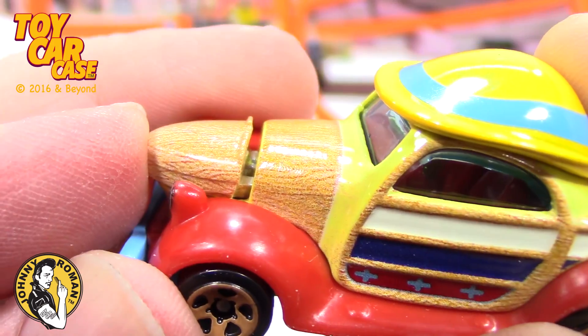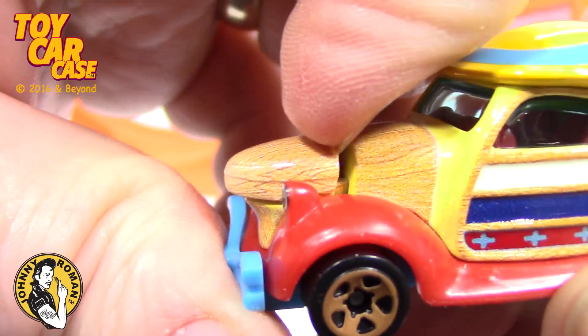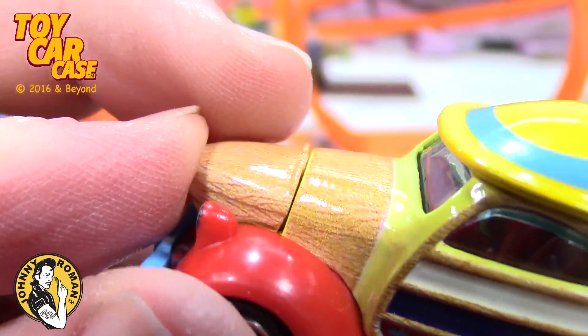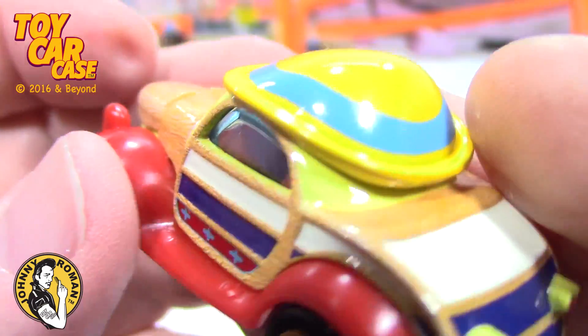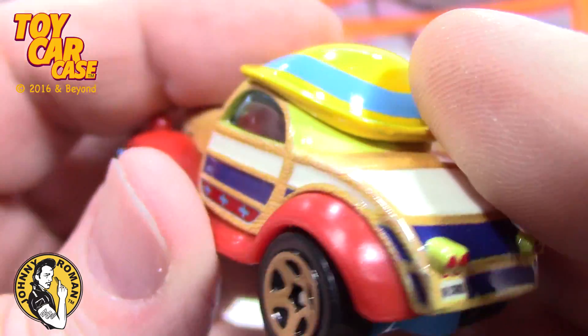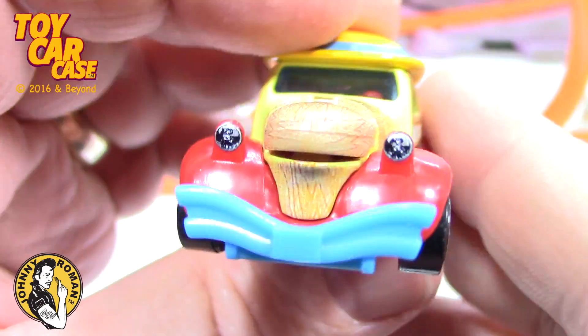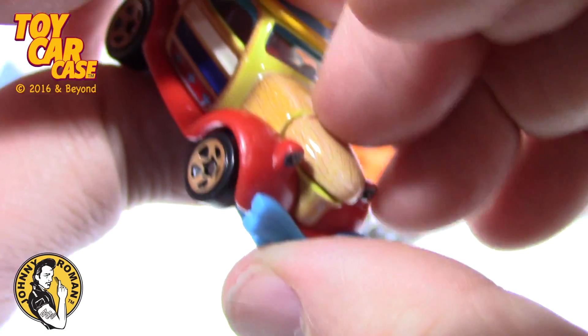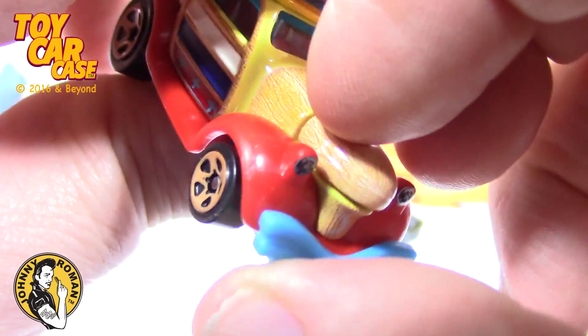Look at that — this comes out to expose the engine and then pushes back in, that is pretty funny. I wonder if any of the other ones have moving pieces and parts. If you guys know, let me know — tell me in the comments, I'd love to hear from you guys.